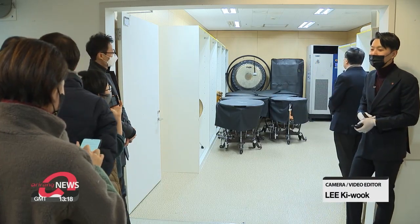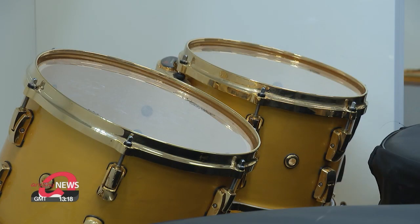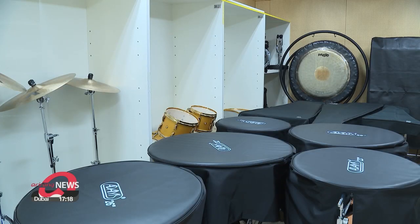Coming out from the stage, the tour visits the instrument storage rooms where the temperature and humidity need to be kept constant.